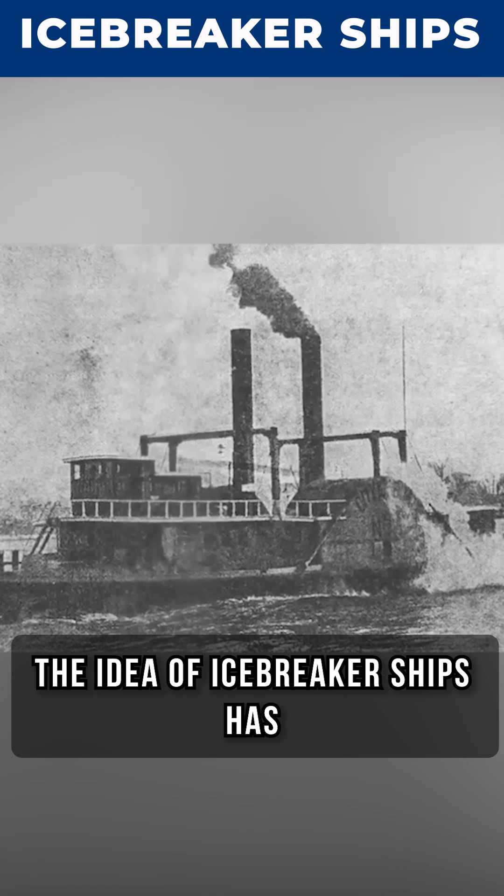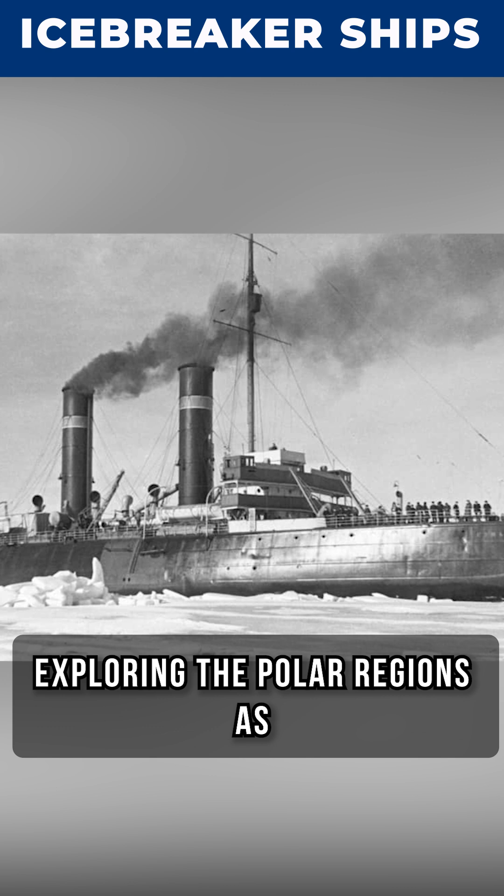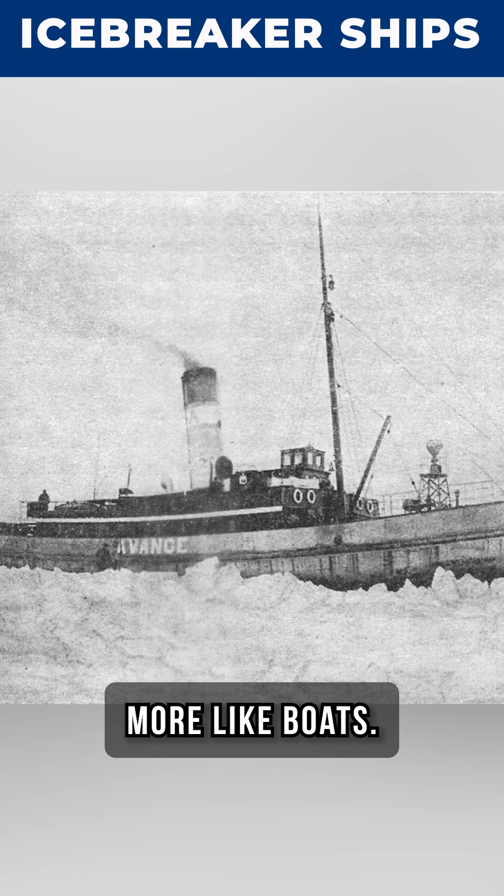The idea of icebreaker ships has been around for a very long time. It dates back to the days of exploring the polar regions, as far back as the 11th century. Back then they were more like boats.